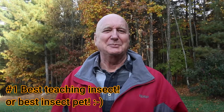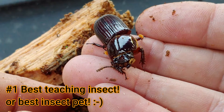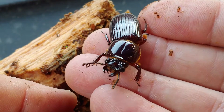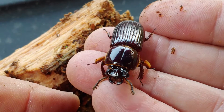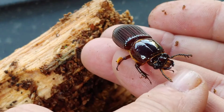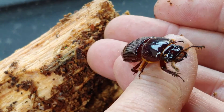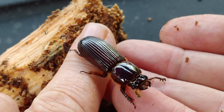Why are bess beetles the best teaching insects? Well, they're big and they're burly and they're easy to see all their parts. You can hold them in your hand — they don't run fast, they don't bite, they don't sting, and they're not going to jump out of your hand and fly away. So they're great hands-on insects to put in the hands of a grandkid, your son or daughter, or even an adult that's interested in insects. They're just the perfect insect.